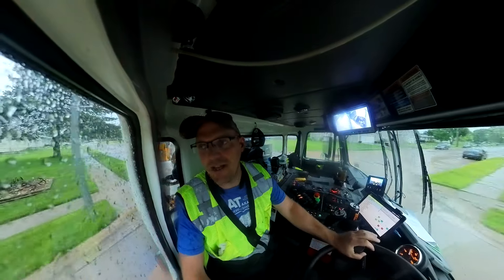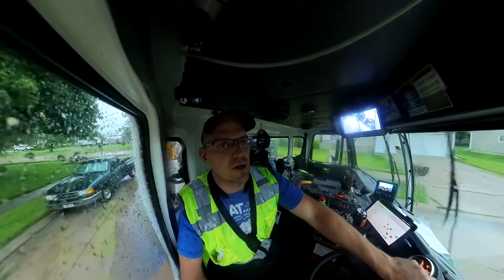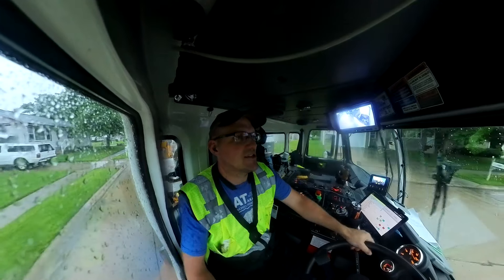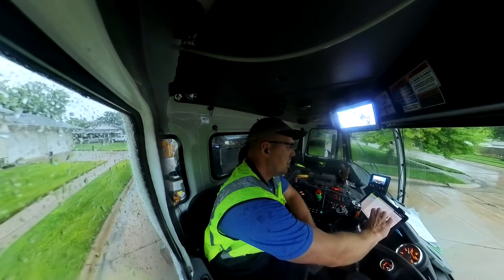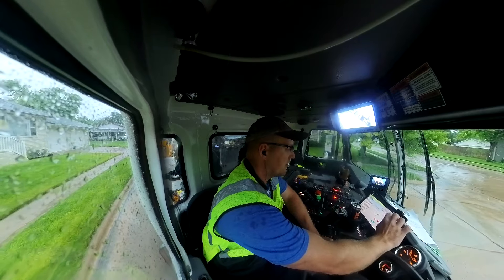I know it's not a popular opinion, but it's the one thing that gets people to start putting trash in the cart. Because you can ask nicely so many times and people just won't listen. If they see a charge on their account, then they go — oh yeah, trash is supposed to be in the cart.